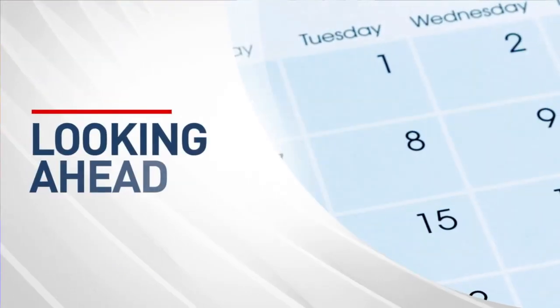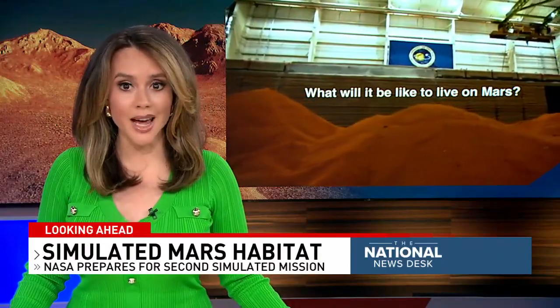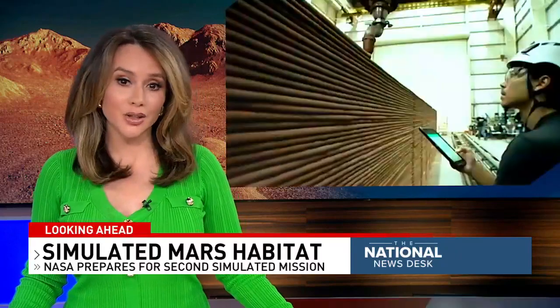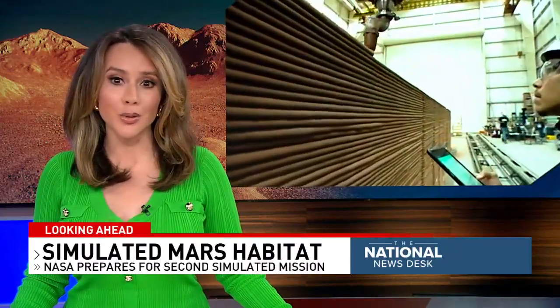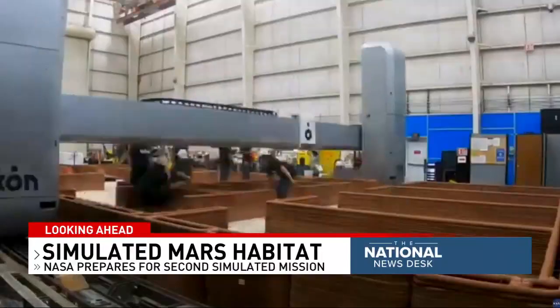What is it like on Mars? You may have wondered. Four volunteer NASA crew members will soon find out. NASA is preparing for its second Mars simulated mission, and the volunteers will spend a year in a 3D-printed Mars habitat. They will participate in simulated Mars walks,